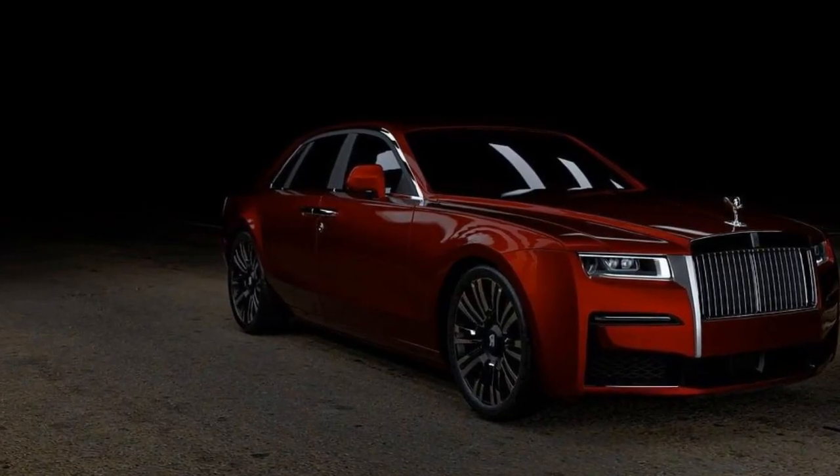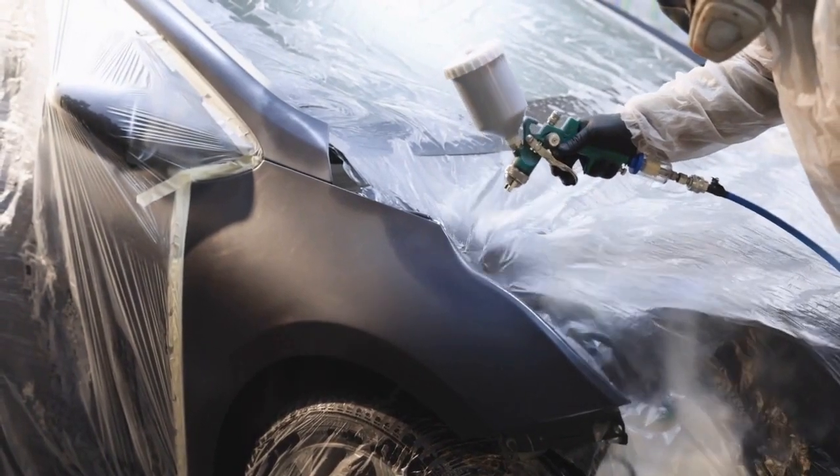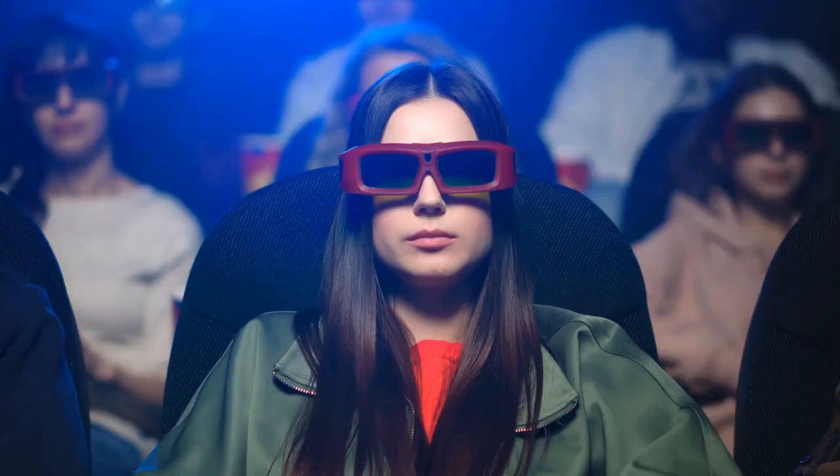What do you think about this unique and luxurious career path? Can you envision yourself as a paint and body person at Rolls-Royce? Drop us a comment below, give this video a like if you found it intriguing, and don't forget to subscribe for more luxury career paths like this one.